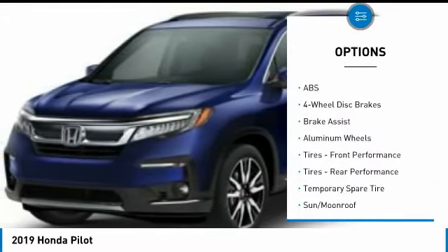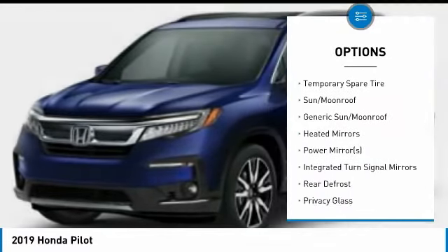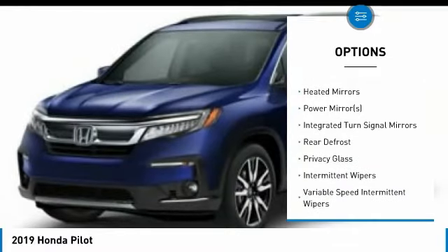Anti-lock braking system. Power passenger seat. Steering wheel audio controls. Power lift gate. Navigation system. Leather wrapped steering wheel.